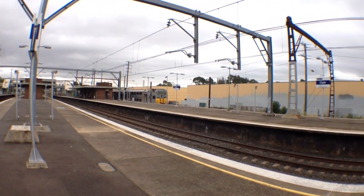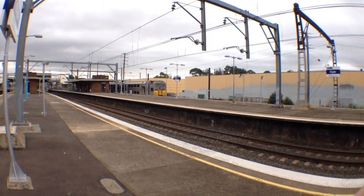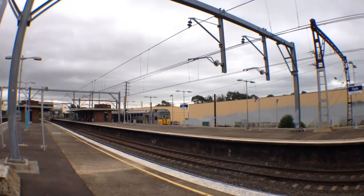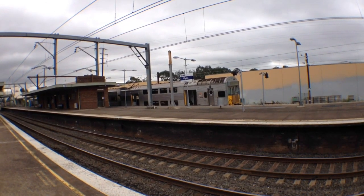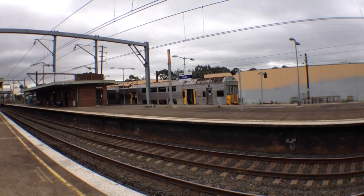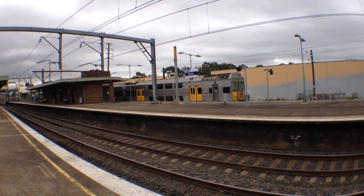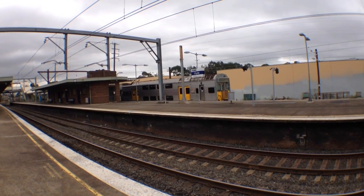A lot of people running over to the Carlingford train. First stop would be Rose Hill, all stations to Carlingford. S55 departing Platform 1 for Carlingford, first stop Rose Hill, then Rydelmere, Camellia and all stations to Carlingford.